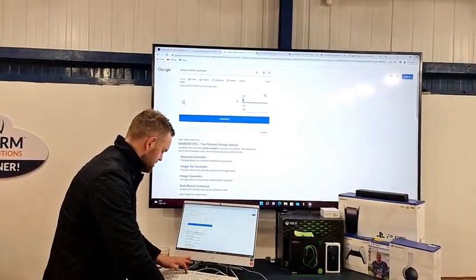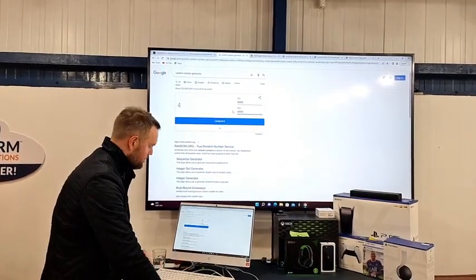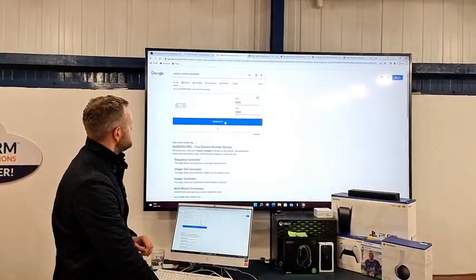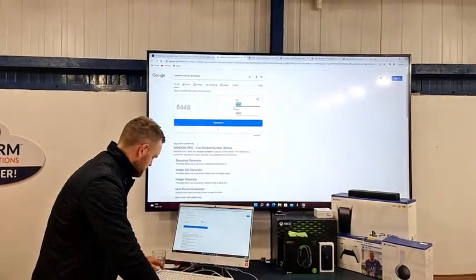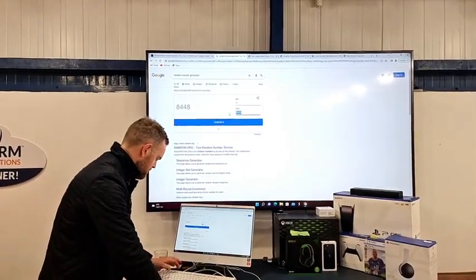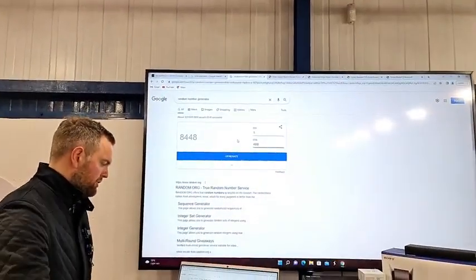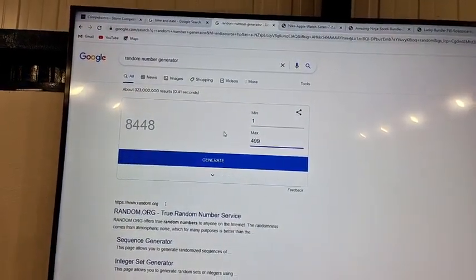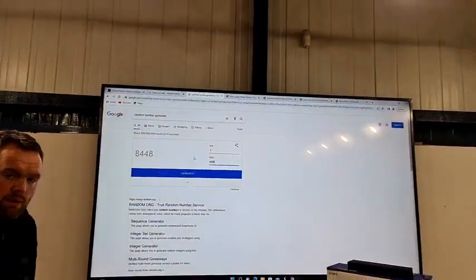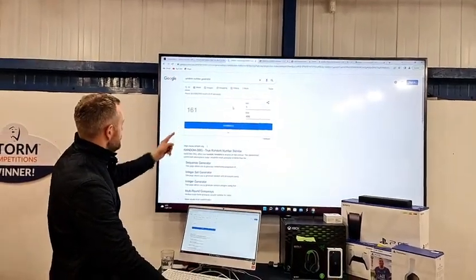We'll go outside the range, 8,000 to 9,000, a few clicks. There we go — 1, 2, 4, 9, 9. Zoom in. Let the guys see the range: 1, 2, 4, 9, 9. First win of the night — Apple Watch. Good luck to everyone who's entered. Winning ticket number is... boom! There we go.